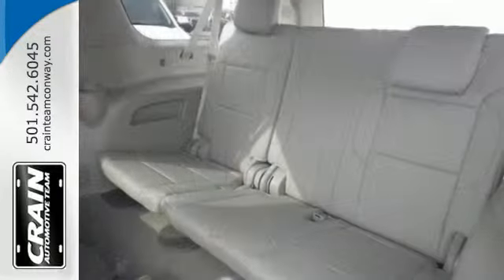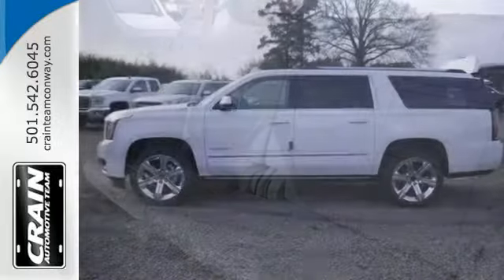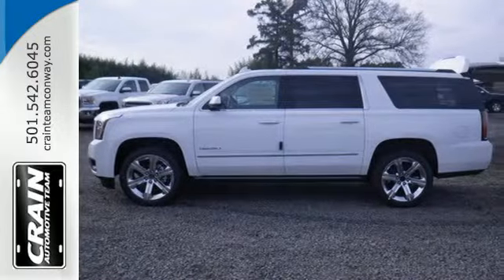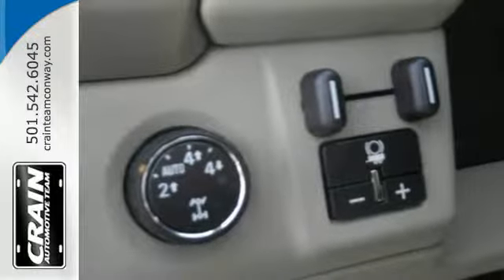While you're behind the wheel of this 5.3L EcoTec3 V8 engine, you'll love the color touchscreen media display with IntelliLink and built-in Wi-Fi hotspot from OnStar, the front and rear parking assist, and rear vision camera.